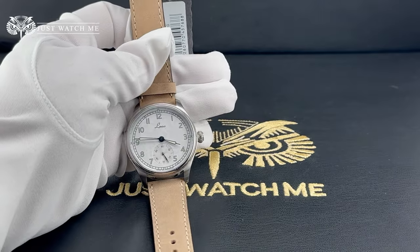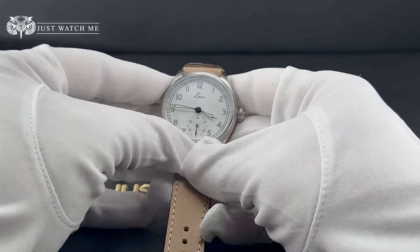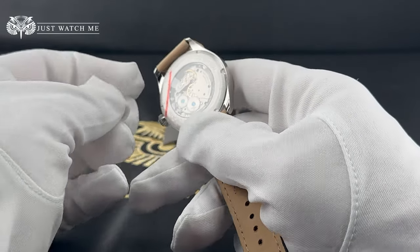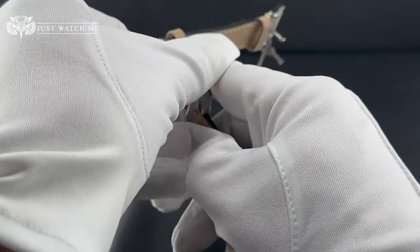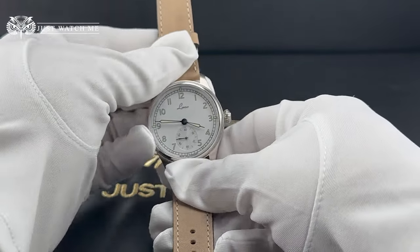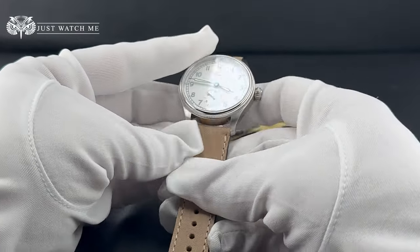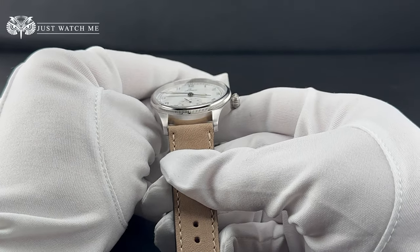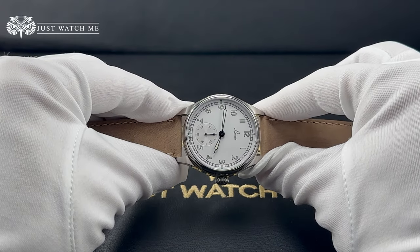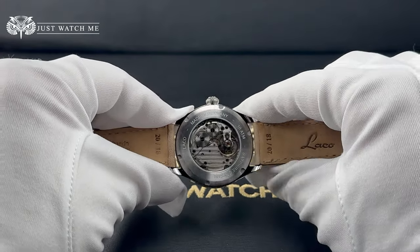Now let's start with the case. The Coxhaven is available in two sizes: 42.5mm, and the 39mm watch we have here today. This smaller case is the perfect size for me, as I have a small wrist. I find this watch offers well-balanced proportions. The lugs are spaced at 20mm, the height of the case is only 10mm, and the distance from lug to lug is 46mm.